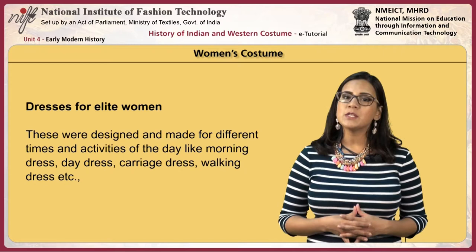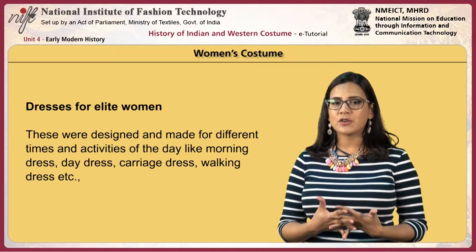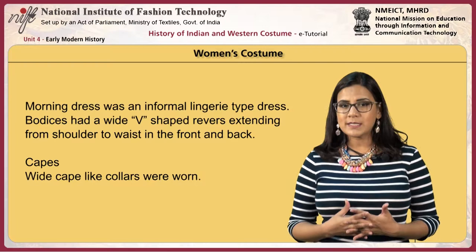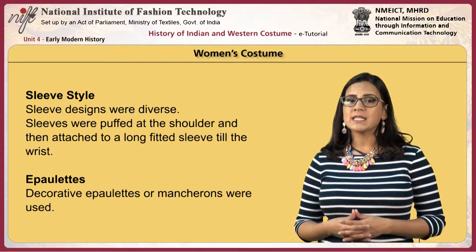For elite women, costumes were designed and made for different times and activities of the day, like morning dress, day dress, carriage dress and walking dress. The morning dress was an informal lingerie type dress. Bodices had a wide V-shaped revers extending from shoulder to waist in the front and back, and wide cape-like collars were worn.